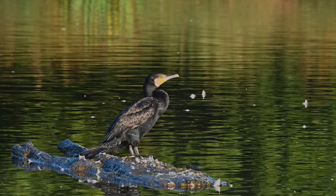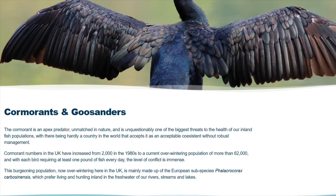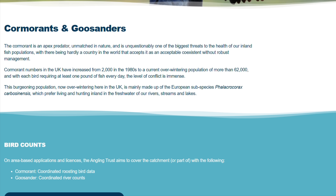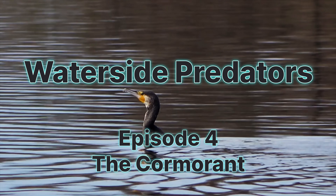I believe we need to look at the facts. So I've done a deep dive — I've read the scientific papers, the government reports, and the impact assessments to get the truth, and this is what I've found. This is Waterside Predators, Episode 4: The Cormorant.